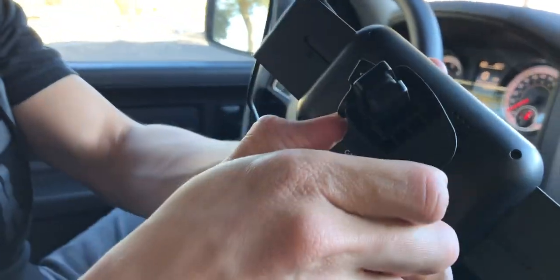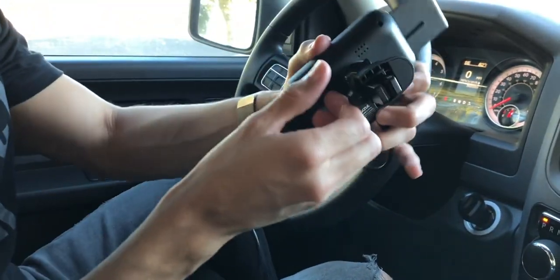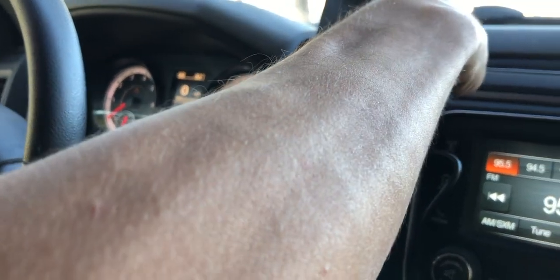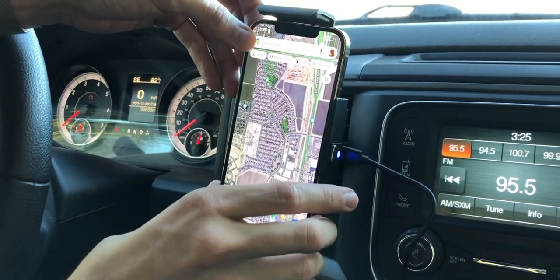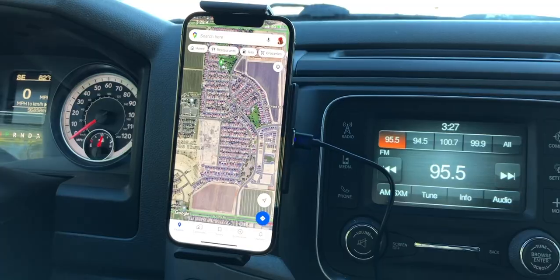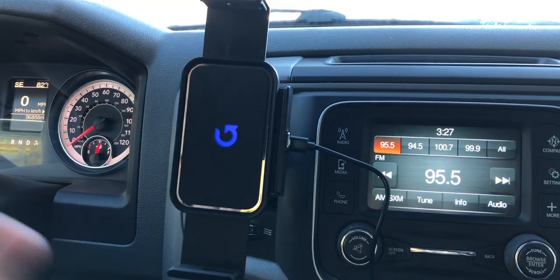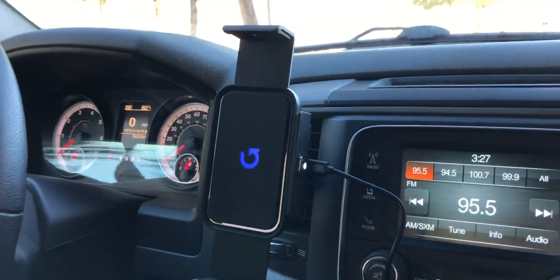There's also a final vent clip option that locks down differently. Put it back onto the air vent, lock it into place, stick your phone in, make sure it's charging, and it locks right into place. To remove your phone, press the button, it opens up, and you take it right out. The cool thing about this is it actually has residual power, so even if you cut off the power to the car, it'll still allow you to push this button to release your phone because it saves a little bit of power so you can open it up.